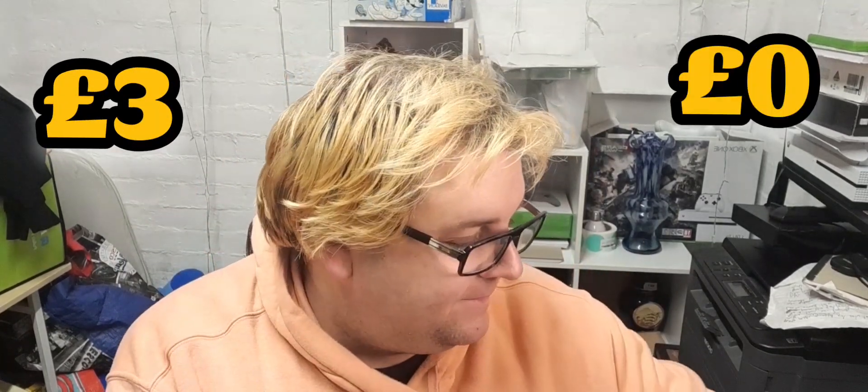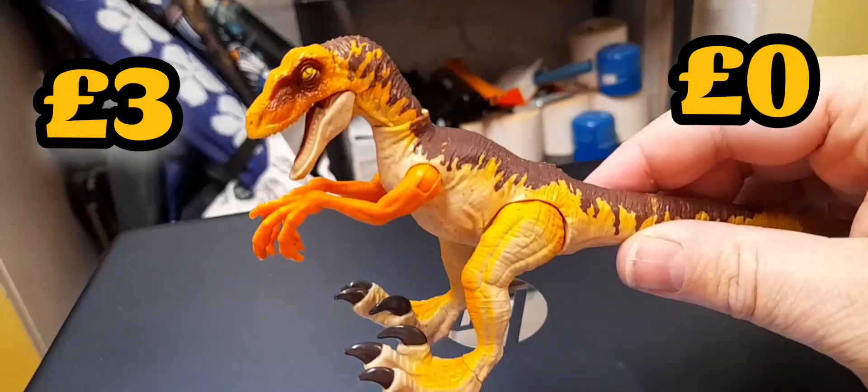Yesterday I did a live and bought a bag of toys for three pounds, and I did quite well actually - I'm quite surprised. So I'm just going to do an overview of everything, what it's worth, and hopefully put the telly up here.